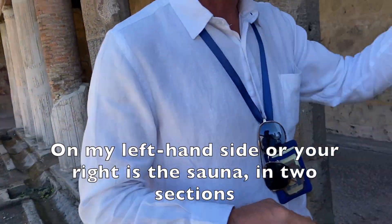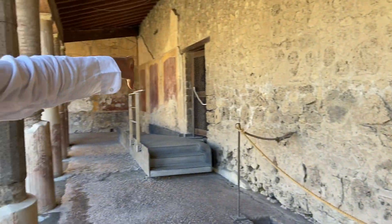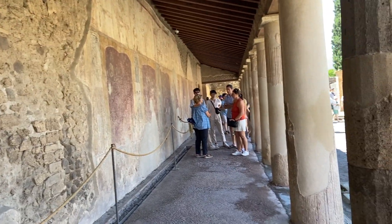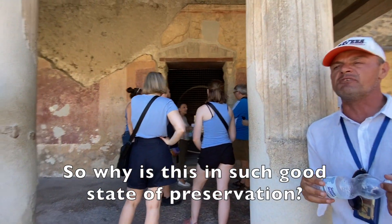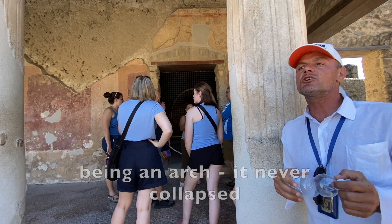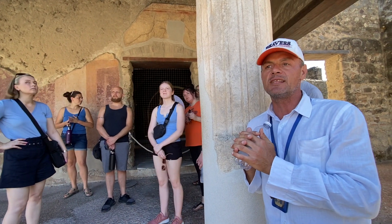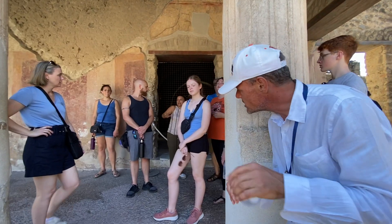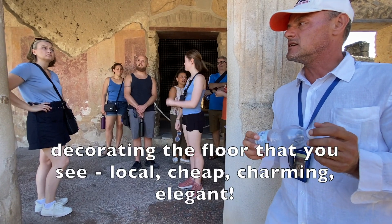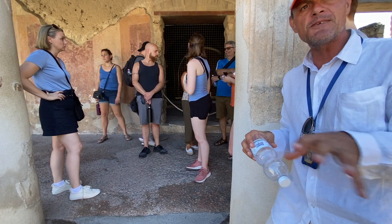On my left-hand side, on your right, the sauna — in two sections, for the ladies and for the gentlemen. Why is it in such a good state of preservation? Because of the arched roof — the arch never collapsed, because it was much better supported. The big weight was right above it for so long. You see the Italian white marble paving and decorating the floor — local, cheap, charming, elegant, but the cheapest possible.